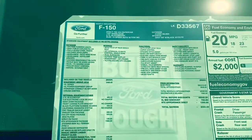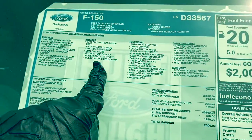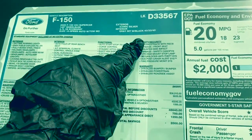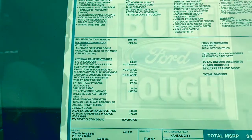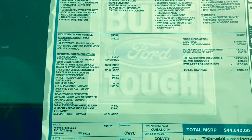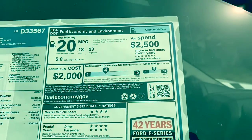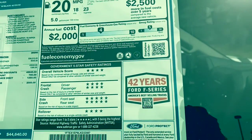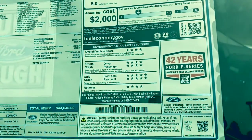So we'll get a little bit closer. It has your exterior, your interior, functional, safety, and warranty and optional features that were added on to the vehicle as well. And it's going to give you the fuel economy. You can get more information if you want to scan it. It also gives you the safety rating and the government five-star rating as well.